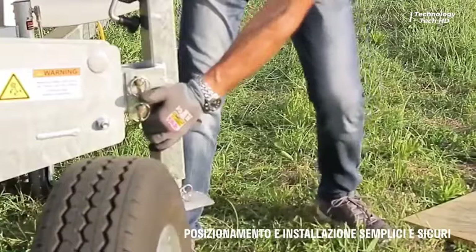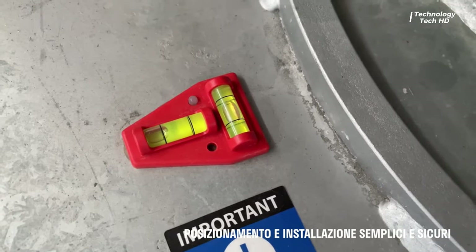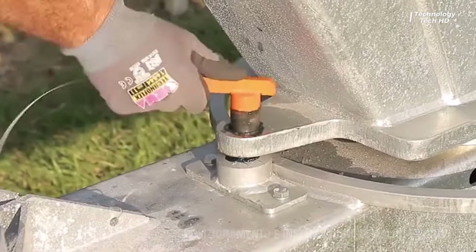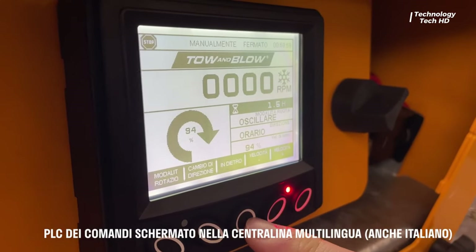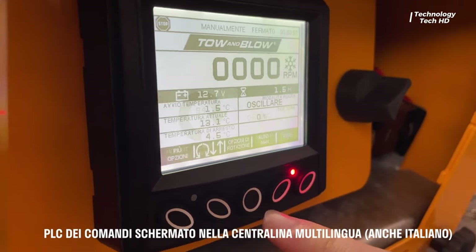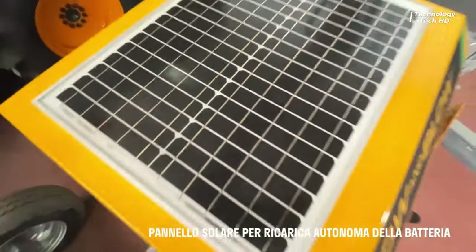Toe and Blow — the revolutionary solution for frost protection in agricultural settings. With its unique design, these fans offer effective frost protection for crops, whether they're cultivated on the plains or nestled in hillside fields. What sets Toe and Blow apart is its unparalleled versatility.